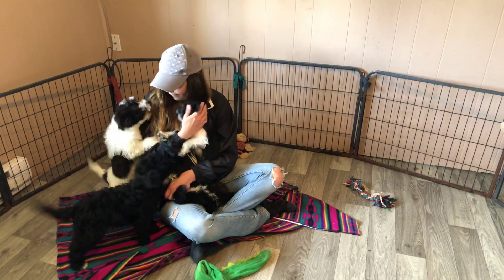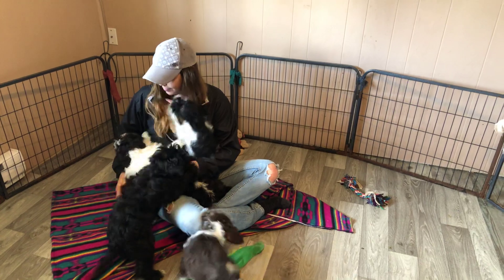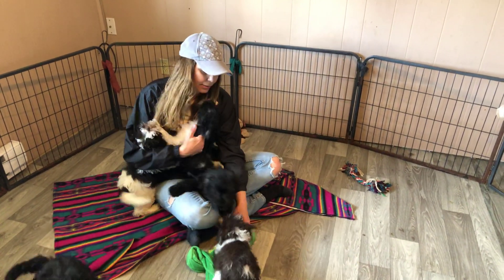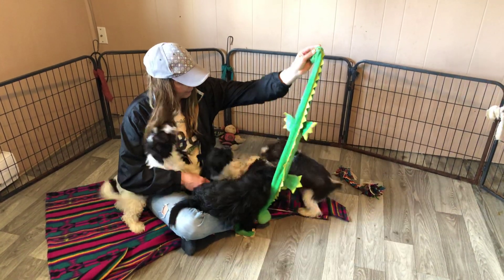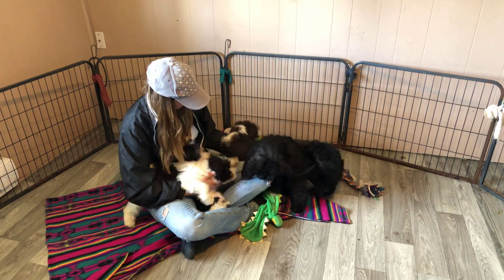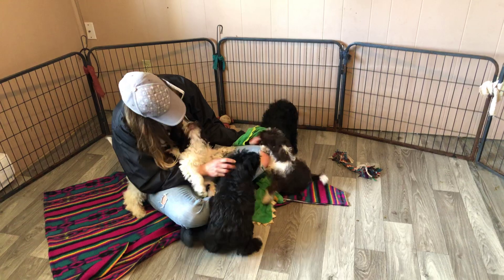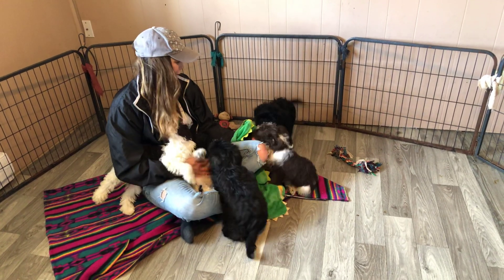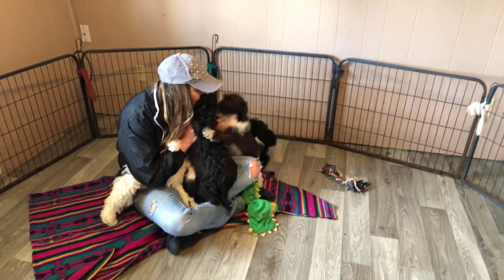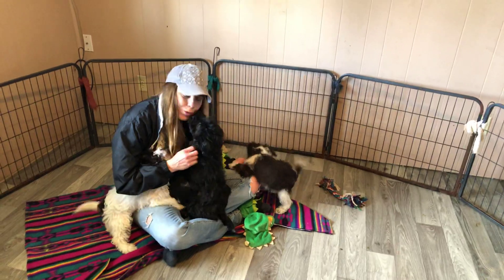Miss V is our main home life trainer, and as we come across customers that choose one of these puppies, I will be recommending that you purchase home life training and then they go off-site with Miss V. They can't get enough of her — they just cannot get enough. So there you go, people. Those are the puppies that are available right now — and nice big smile please, Miss V.